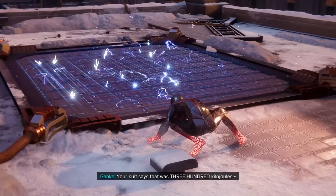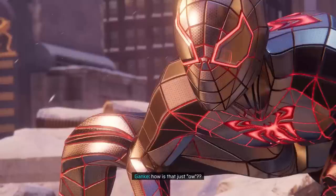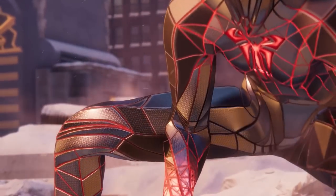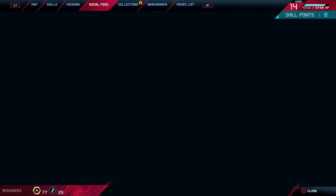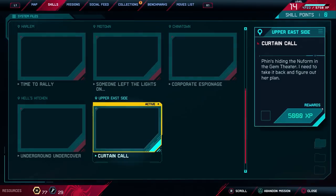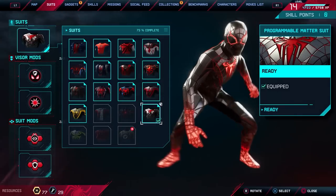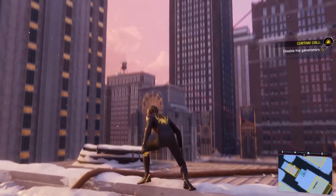Your suit says that was three hundred kilos, which is funny because spiders — I mean, spiders live in the city but you'd expect them more in the country. I don't like this suit. I'm going back to my original.